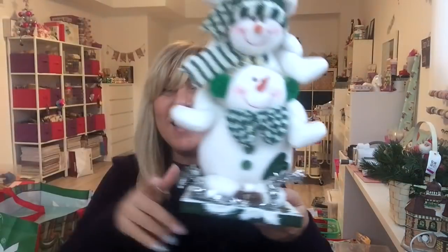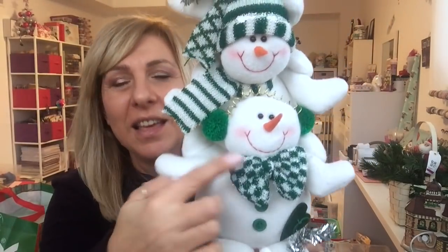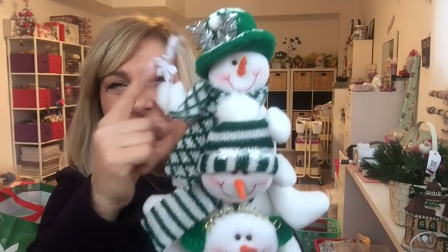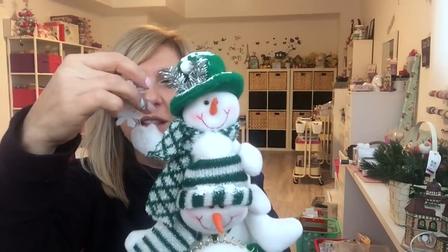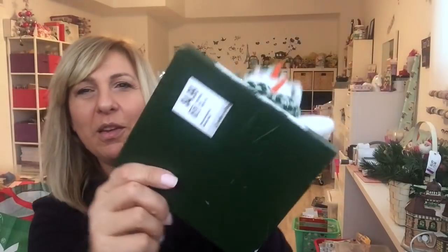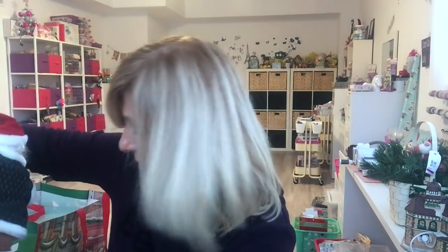I got this guy. Look at this — he's on a stand. There is this snowman, and then this guy is on top of him, and this guy is on top of him. And he's holding like flowers. Isn't he cute? And this was $4.99. They had like so many colors — different snowmen — a ton of snowmen, ton of stuff like this. But there were a lot with gold, which did not go with my decor.